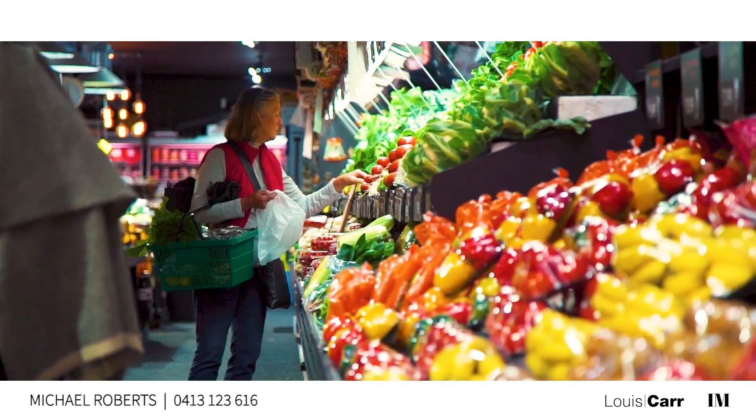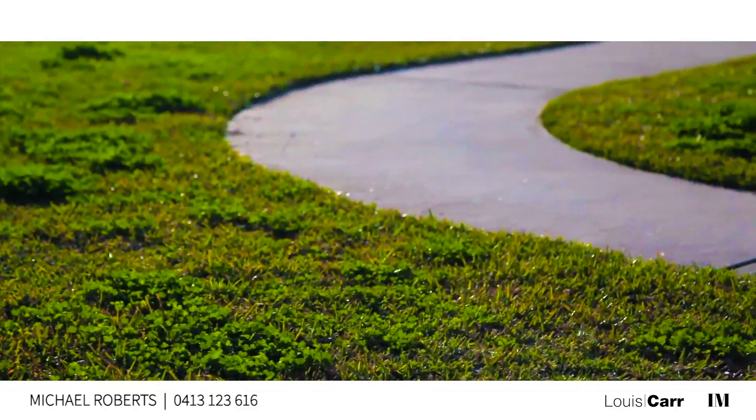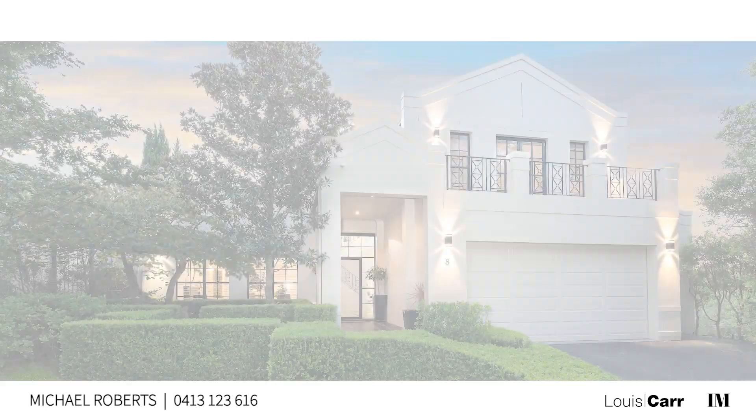Shopping options are abound. For sports lovers there's the Bernie Mullane Sporting Complex as well as plenty of parks for the little ones. I hope you enjoyed the tour today — if you've got any further questions please don't hesitate to give me a call. I look forward to seeing you soon. Thank you.